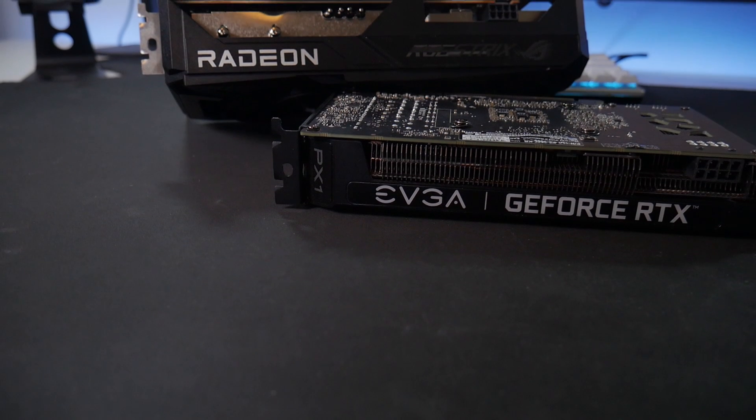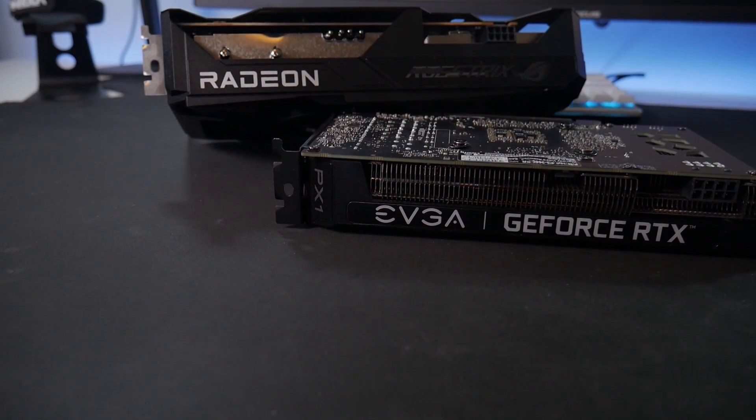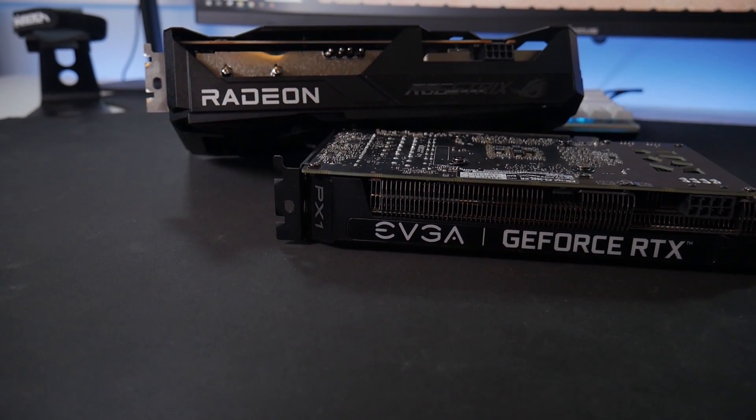That is, provided they don't just sell the equipment off to other mining operations in other countries. Now if used mining cards do make their way to second-hand markets, what kind of risk does that pose for those buyers eager to get their hands on one? For what it's worth, they really carry the same risk that you get with buying any used graphics card. The biggest for me is going to be the lack of warranty coverage by manufacturers.